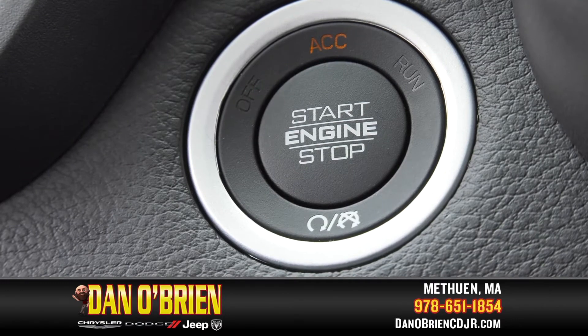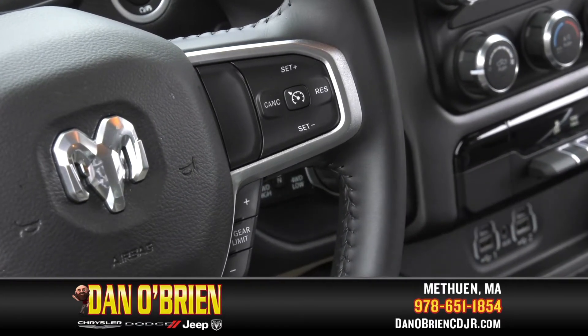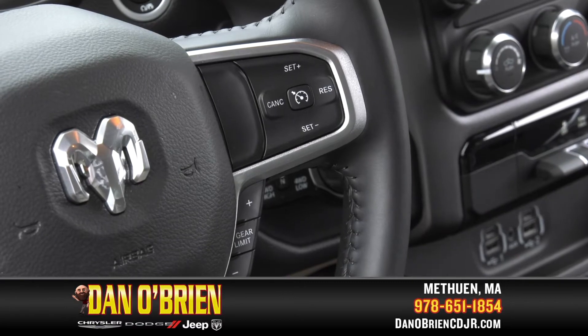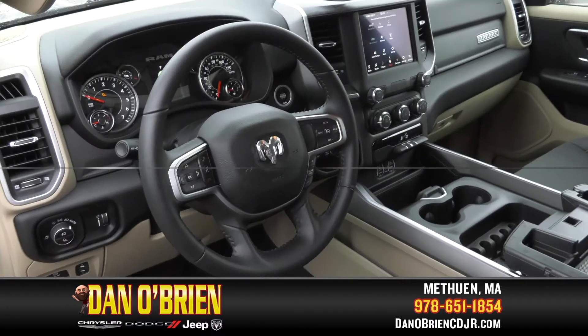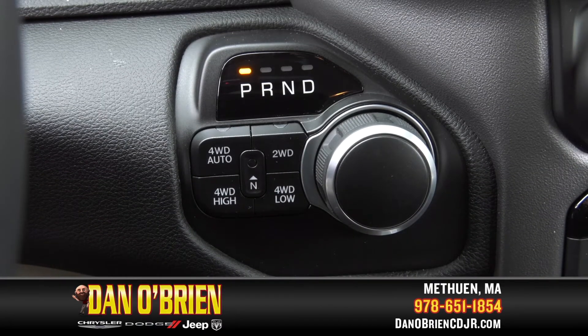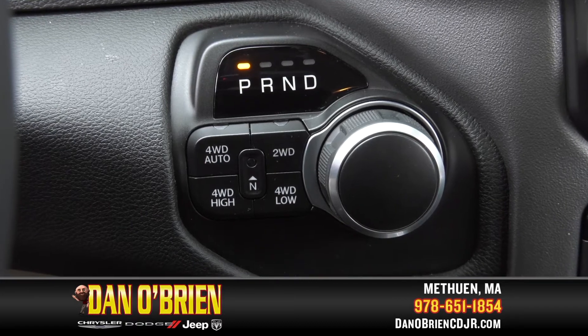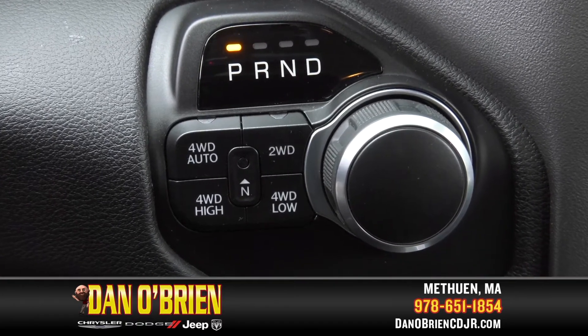Inside, you'll enjoy push-button start. Controls at your fingertips on this beautiful leather-wrapped steering wheel include cruise control buttons, sound system controls, and tilt and telescope features. Also, find this rotary gear shifter with four-wheel drive auto, two-wheel drive, four-wheel drive high, four-wheel drive low, and neutral.